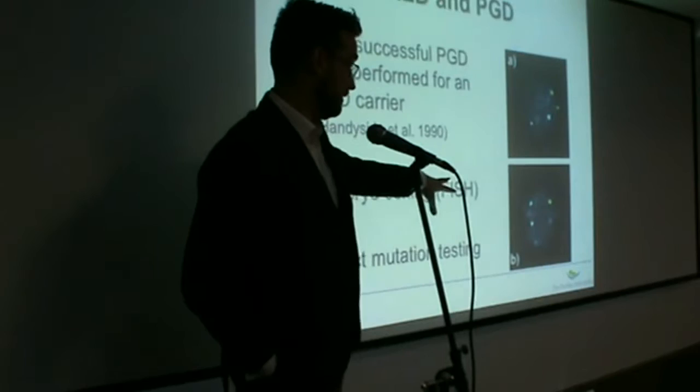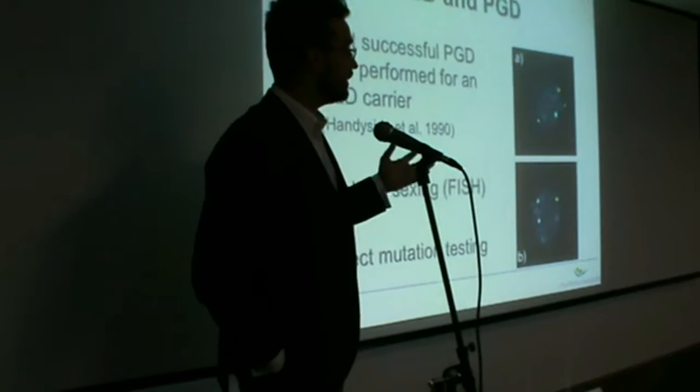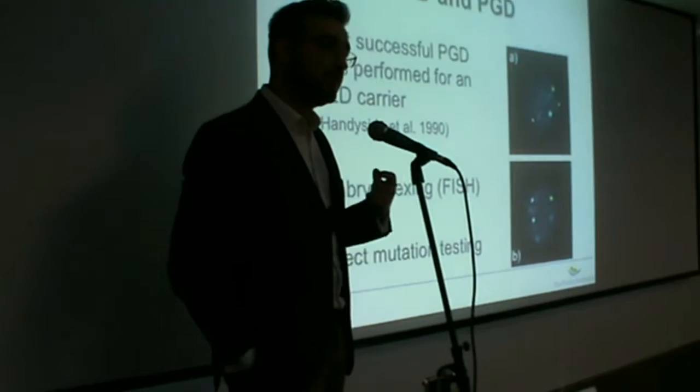The initial method used for embryo sex selection is called FISH, or Fluorescent In-Situ Hybridization. This is a method where we use different color probes for different chromosomes. In picture A, you can see a cell which contains two copies of chromosome 18 in blue and two copies of chromosome X, meaning this is the cell of a female embryo. In picture B, we see a cell with two blue markers for chromosome 18 but only one green marker, which is suggestive of a male embryo. We have since moved further, as we can now do direct mutation testing in the cells we collect for pre-implantation genetic diagnosis.